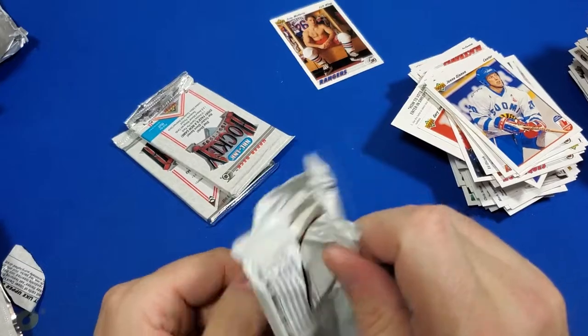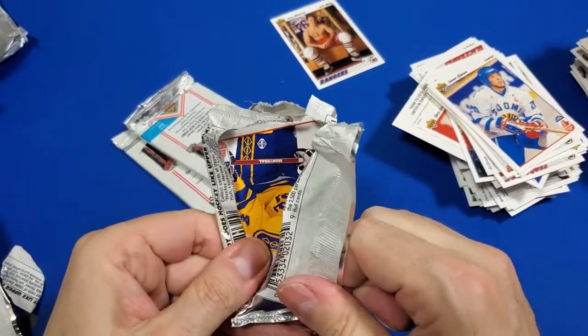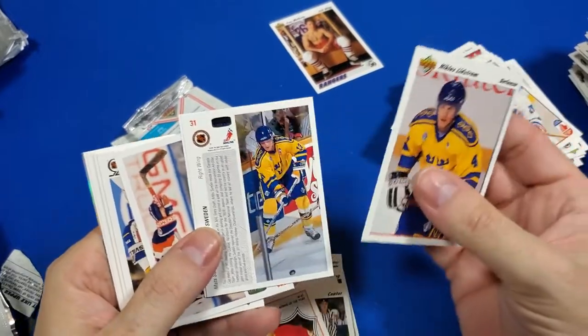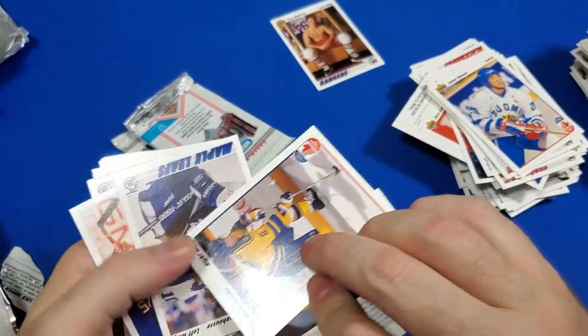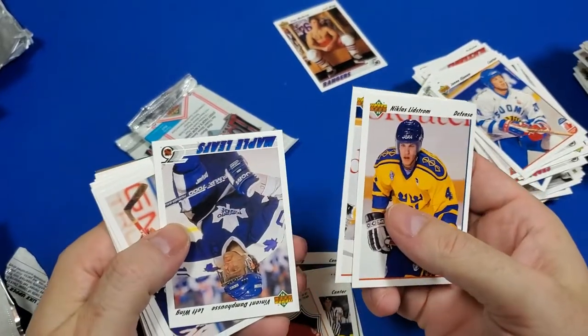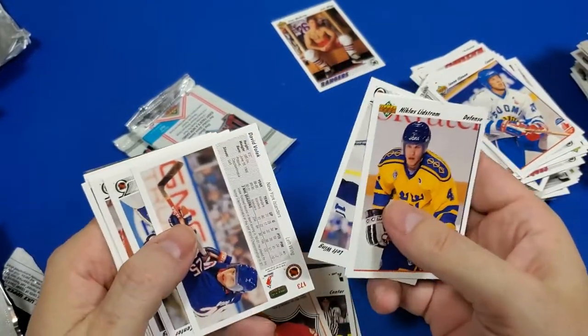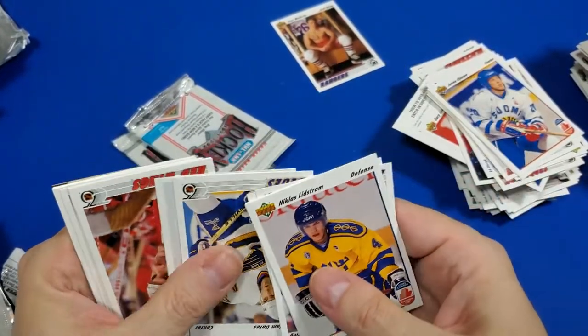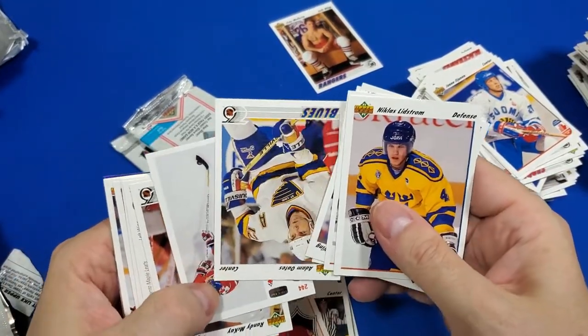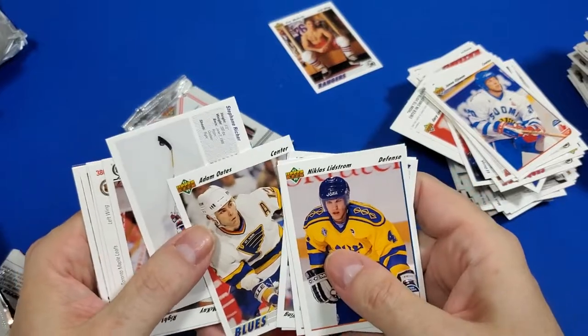I don't even remember if I have a Gretzky or not. I might — but I want one. This looks like the same dude, same outfit — or uniform, sorry. Dave Oates. How is that Oates guy again? Adam Oates — yeah.